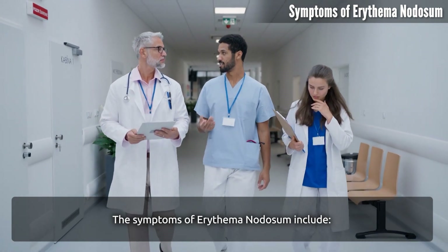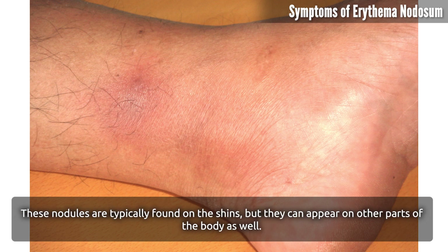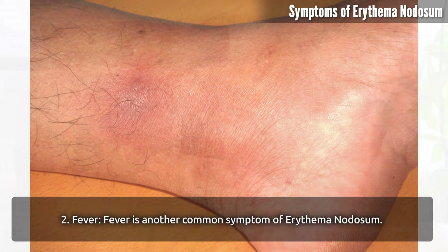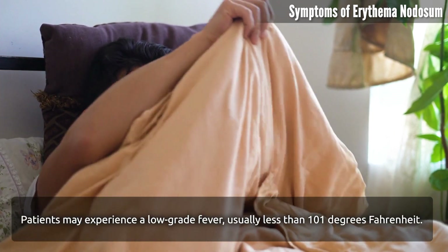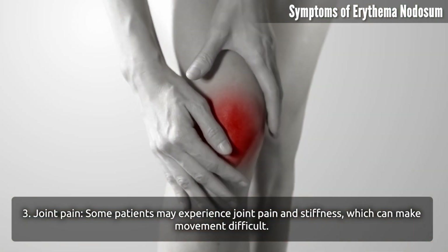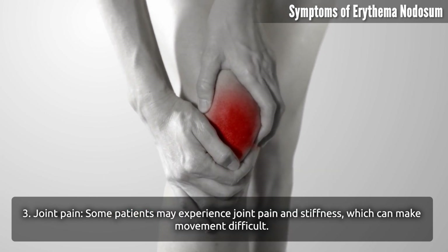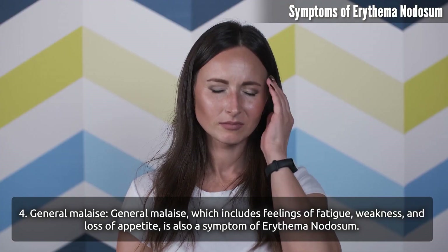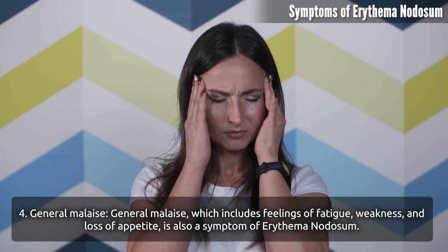Symptoms of erythema nodosum include: tender nodules — the primary symptom is tender red nodules on the skin's surface, typically found on the shins but they can appear on other parts of the body as well. Fever is another common symptom; patients may experience a low-grade fever, usually less than 101 degrees Fahrenheit. Some patients may also experience joint pain and stiffness, which can make movement difficult. General malaise, which includes feelings of fatigue, weakness, and loss of appetite, is also a symptom.